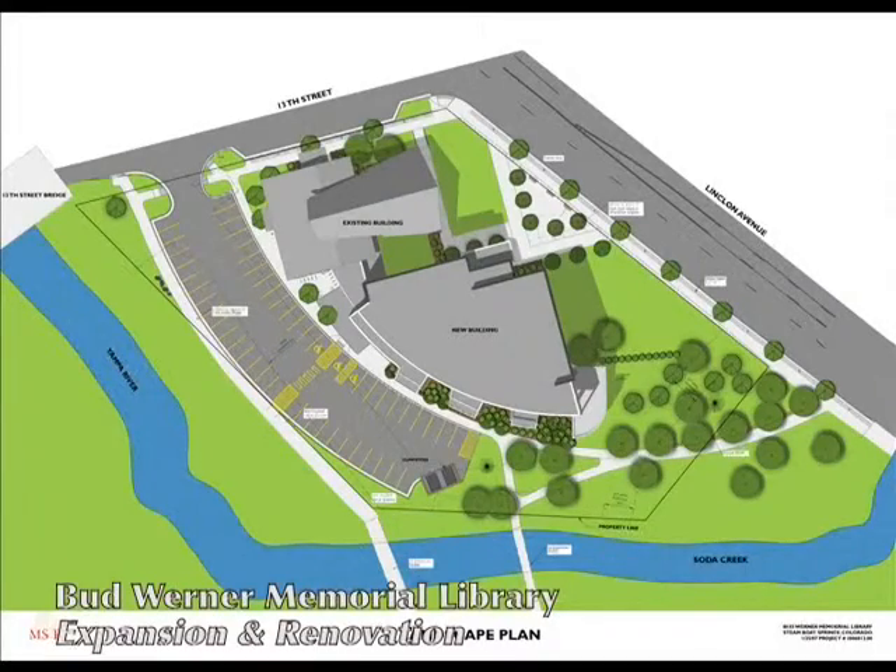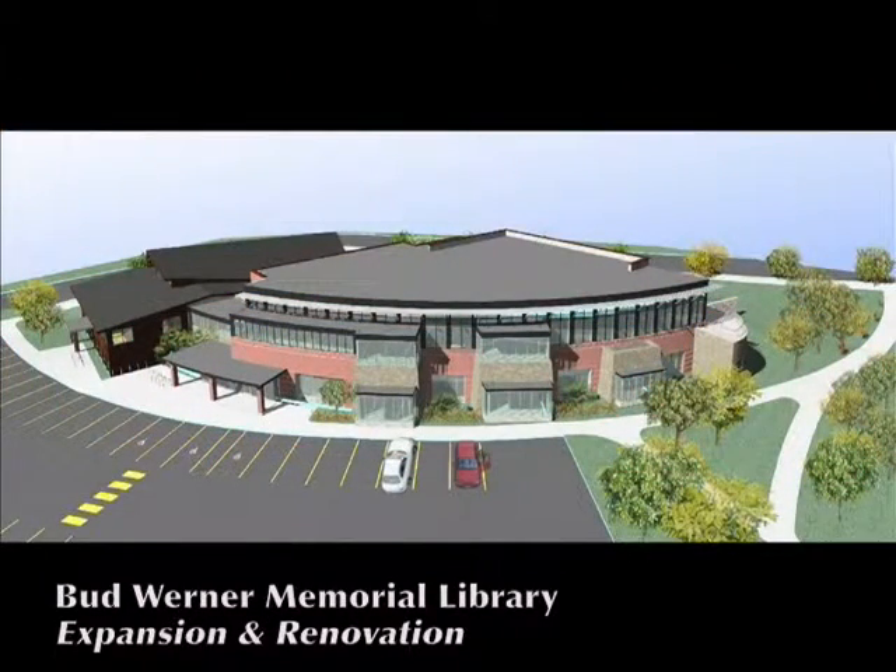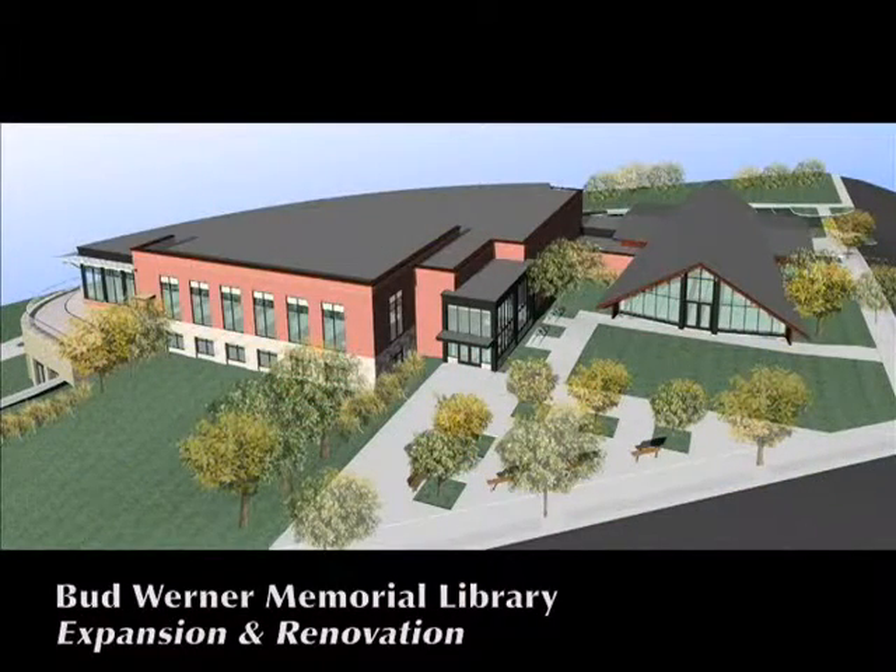I'm very excited about the enhanced people spaces in terms of comfy reading areas, places to curl up. There is an outdoor reading deck up on the second level that overlooks the Yampa River, Soda Creek and Halston Hill, and plenty of places for small group meetings, people getting together, a large program space, and definitely space for more collections — books, DVDs, audio. The expansion is a LEED-certified design building, so we're doing absolutely everything possible to build green and be a model for the community.